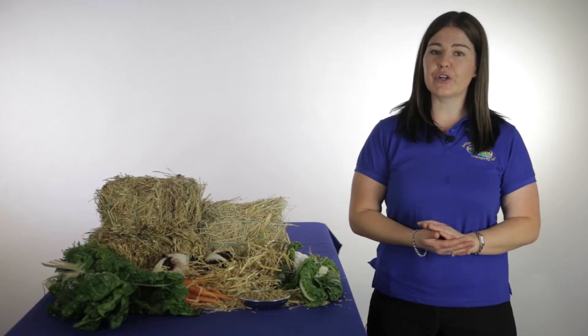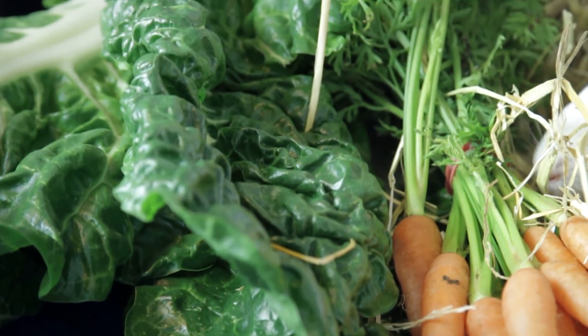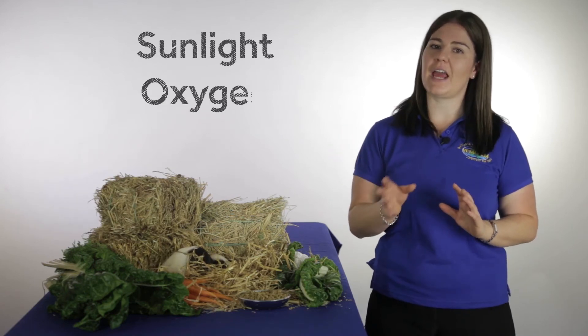There are many different ways we can make sure our guinea pigs are getting the vitamin C that they need. Fruit and vegetables, fresh greens in particular, are a great source of vitamin C. But freshness is absolutely critical. We need to remember that vitamin C is a fragile vitamin. It is rapidly destroyed by sunlight, oxygen and moisture.